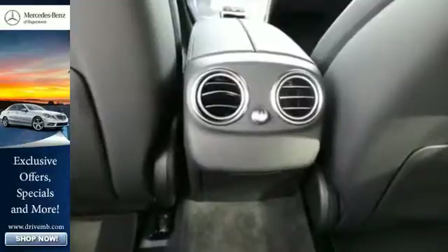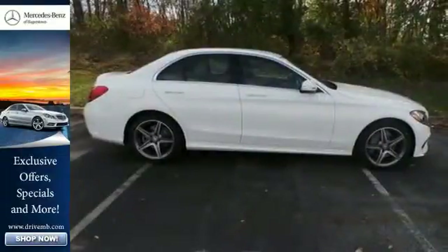It's rugged underneath. It's smooth on every surface. See this M-Class for yourself today.